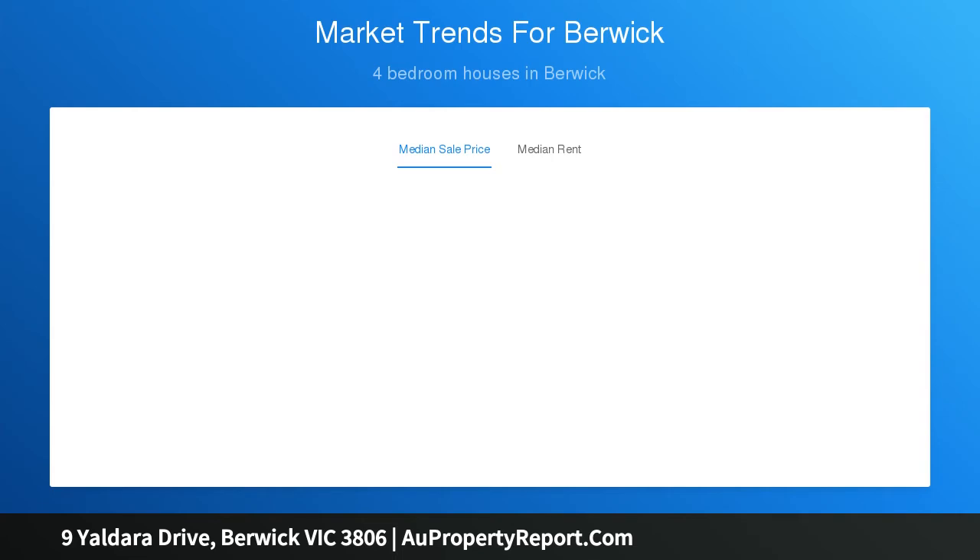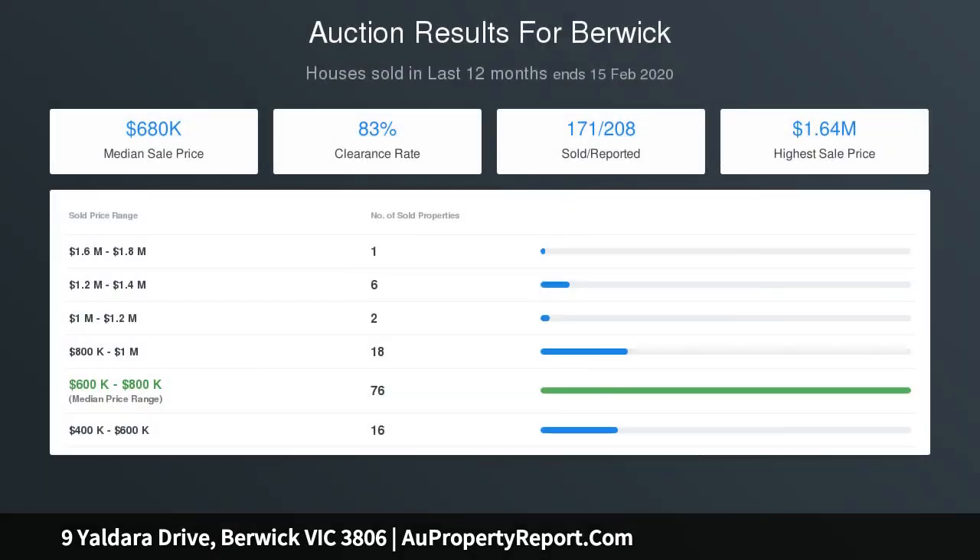The open-plan kitchen features ample bench space, stainless steel appliances and a built-in pantry, as well as an attached laundry with mudroom leading to the oversized garage.